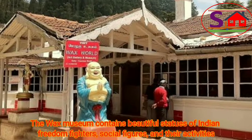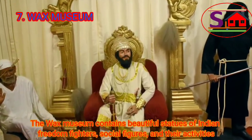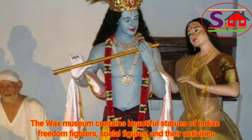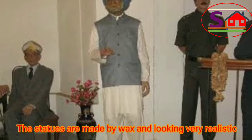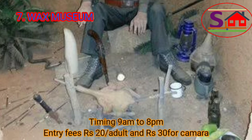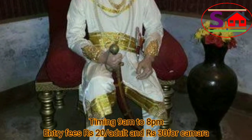The Wax Museum contains beautiful statues of Indian freedom fighters, social figures, and their activities. The statues are made of wax and look very realistic. Timing is 9 am to 8 pm. Entry fees are Rs. 20 for adults and Rs. 30 for a camera.